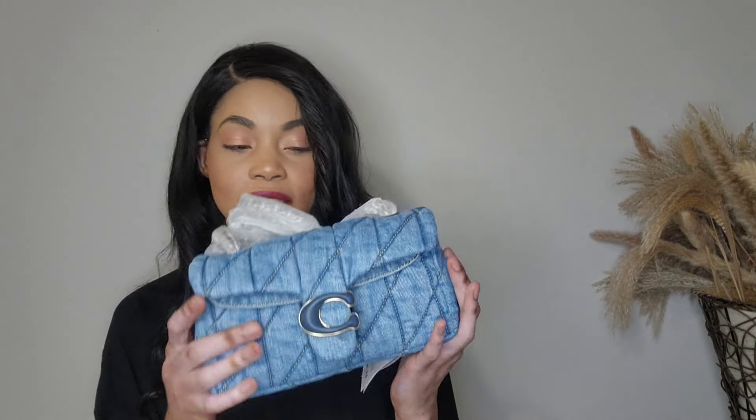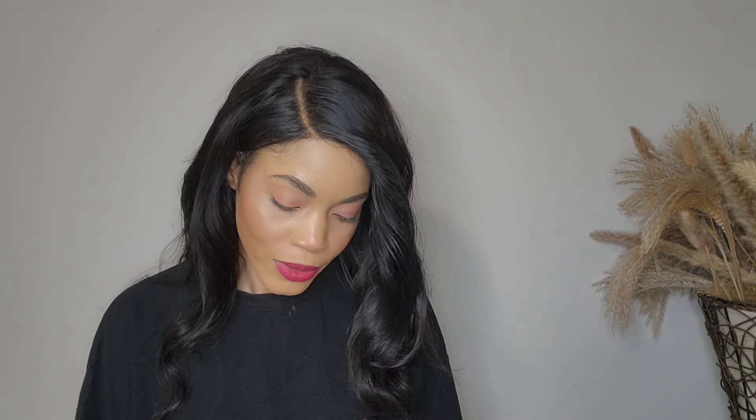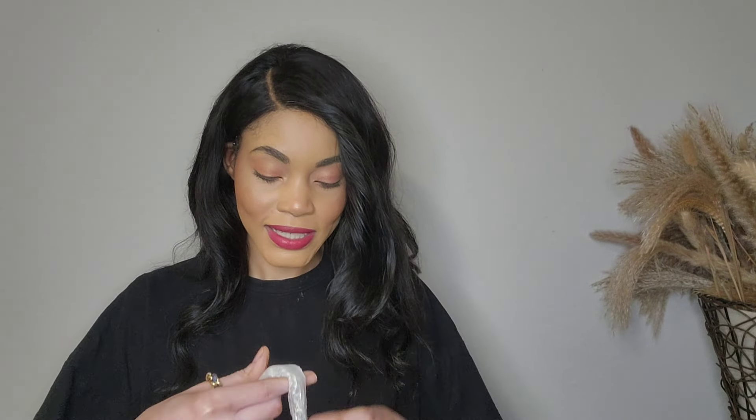In one of my recent videos — I'll link it down below — I unboxed the leather version of this size, the 20, in chalk with gold hardware. I've already worn it two or three times, so yes, it is a keeper. The Quilted Tabby style is very, very beautiful, and the chain — I'm going to show you the chain — but first I have to take this wrapping out.